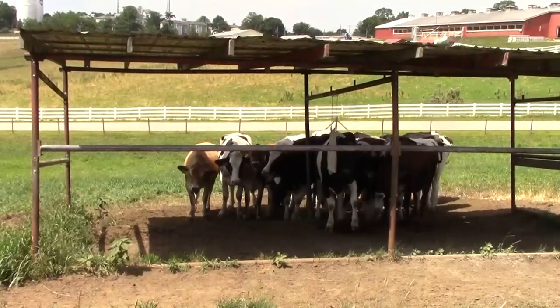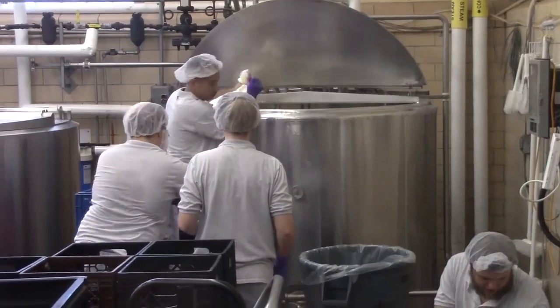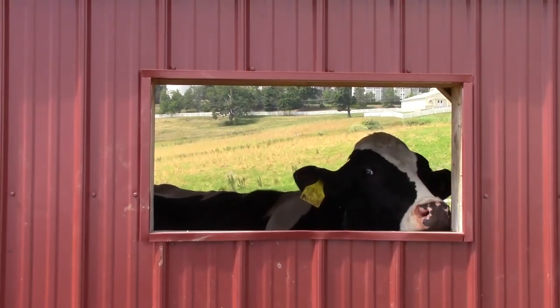According to facts posted along the walls of the Dairy Bar, the ice cream is made with milk from their own cows through a slow vat pasteurization process, which gives the ice cream better flavor.